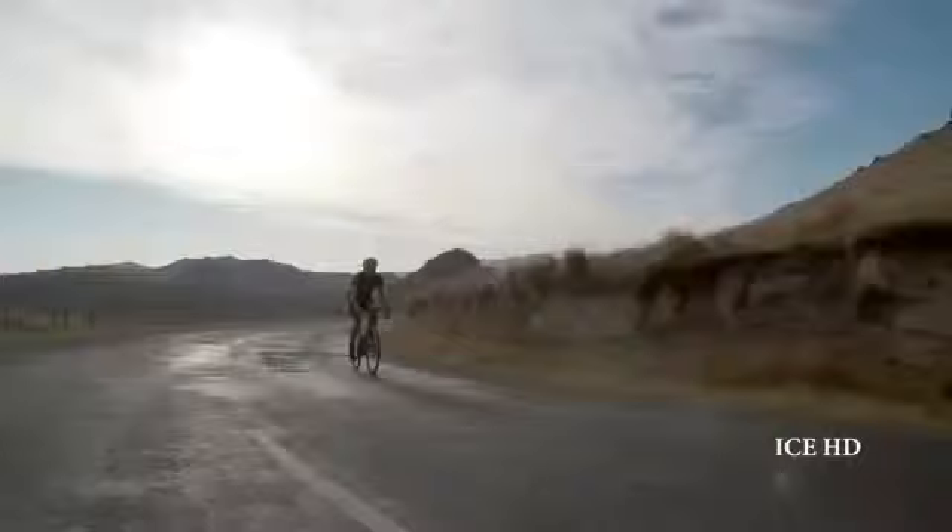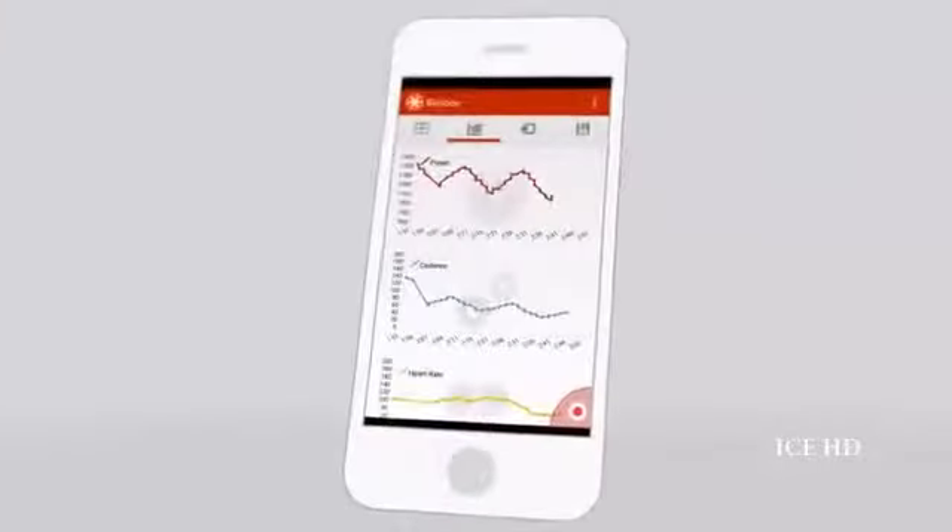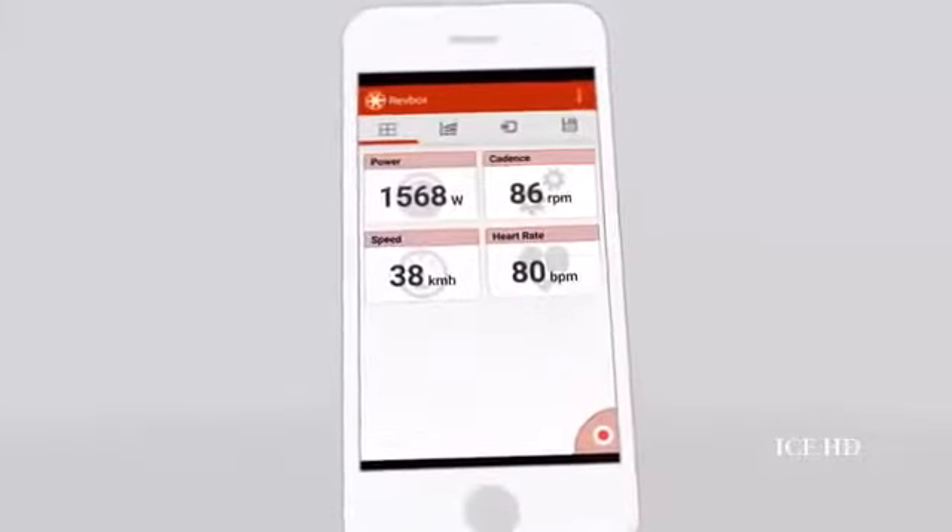Anyone from people with injuries requiring rehabilitation, to keen recreational cyclists balancing work, family and training, through to elite athletes wanting to win Olympic medals. When combined with our smartphone app, the ReefBox ERG is the ultimate cycle training machine.